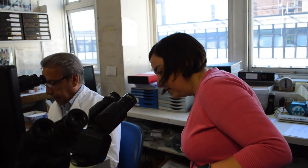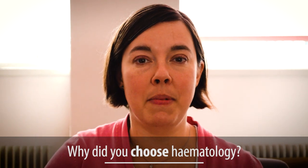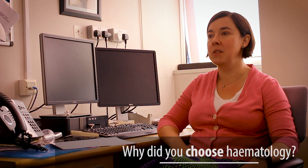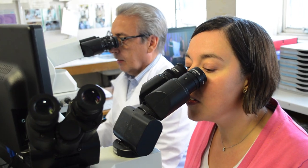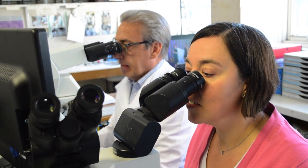I like the balance between looking after patients and also spending time in the laboratory. What I particularly like about haematology is that you can do a lot of things yourself — you can see the patient, take their blood sample up to the laboratory, look at the numbers that run in your lab, look at the cells under the microscope, and come to a diagnosis.